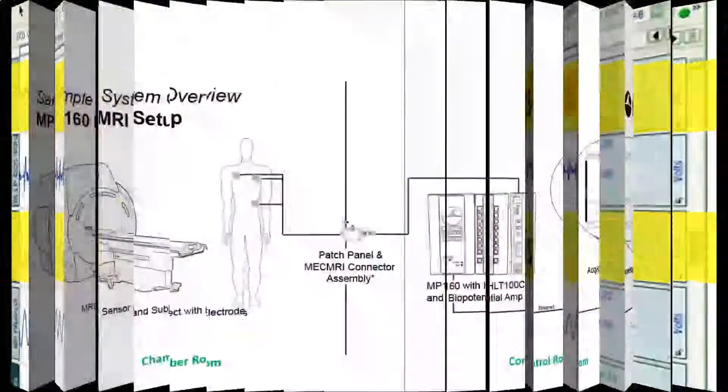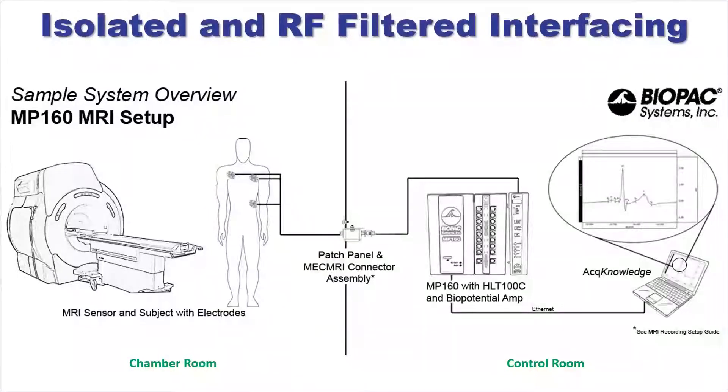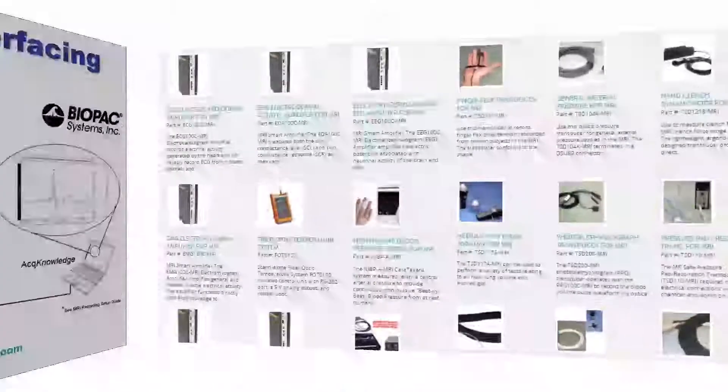Biopac's MRI systems are specially developed to provide the isolated and RF-filtered interfacing necessary for safe data collection.